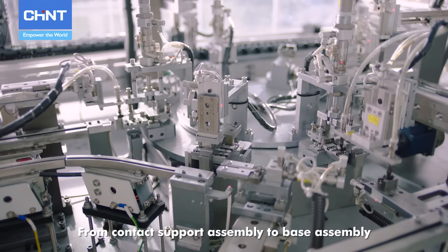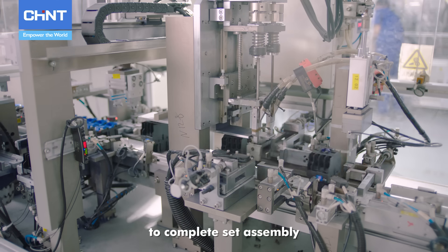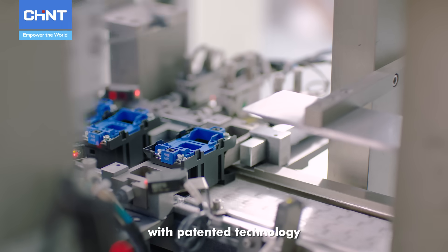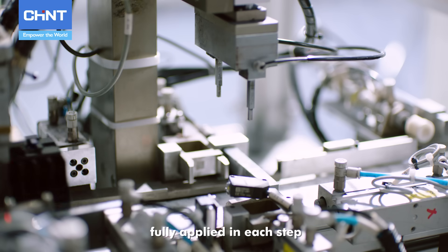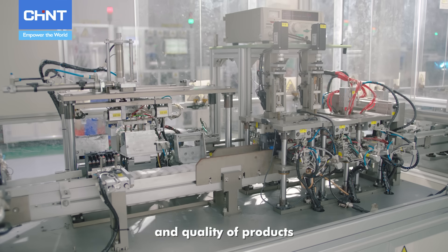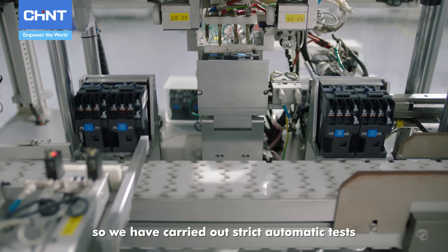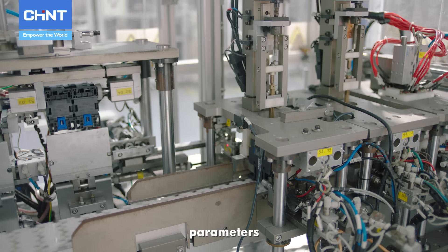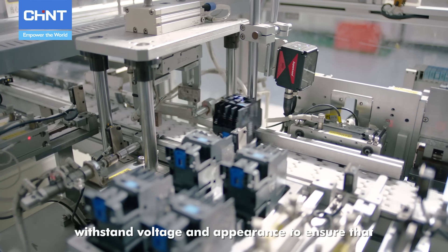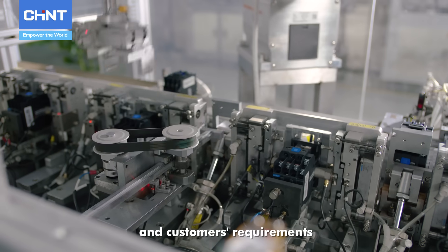From contact support assembly to base assembly, coil screw assembly, to complete set assembly with patented technology, cutting-edge technology has been fully applied in each step. The consistency and quality of products are of vital importance, so strict automatic tests on vibration, parameters, withstand voltage, and appearance are carried out to ensure that each product meets the standard and customer requirements.